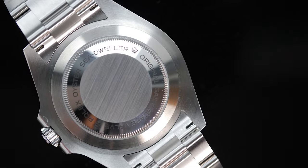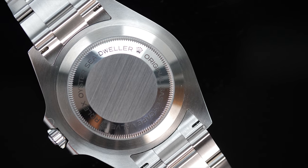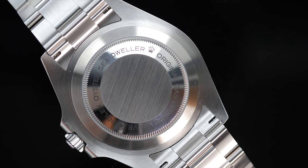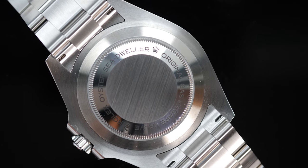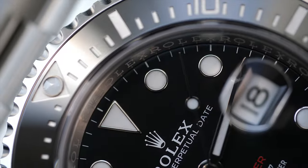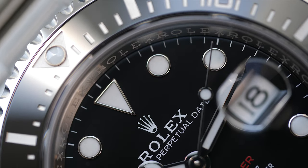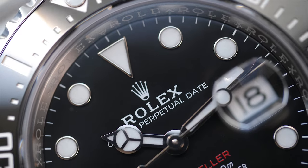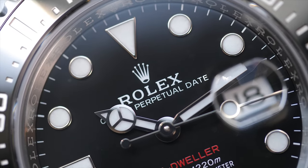The new reference comes with the caliber 3235 movement, boosting the power reserve to a substantial 70 hours, up from 48 hours on the previous caliber 3135. The movement operates at 28,800 vibrations per hour, features 31 jewels, the Paraflex shock absorption system, and a Parachrom hairspring.